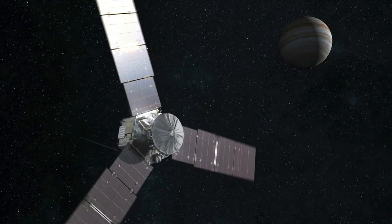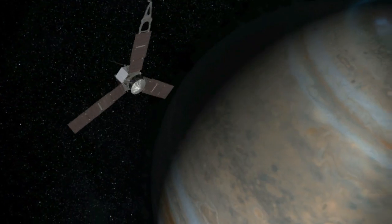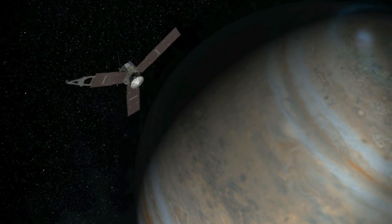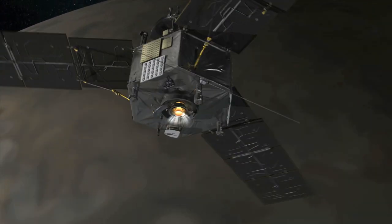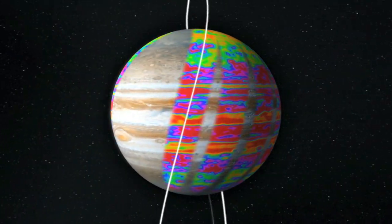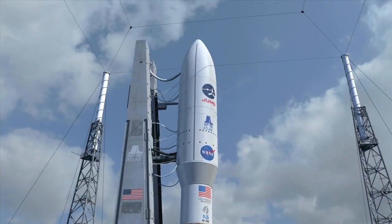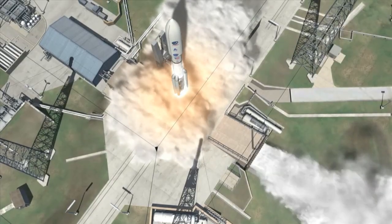Juno's goal is to improve our understanding of our solar system's beginnings by revealing data about the gas giant's evolution. Juno will get closer to Jupiter than any other spacecraft to provide detailed images and the first glimpse of its pole. What we're really after is discovering the recipe for making planets, and we're back at the first step of making sure we have all the ingredients in that recipe. Juno is scheduled to launch August 5th from the Cape Canaveral Air Force Station in Florida.